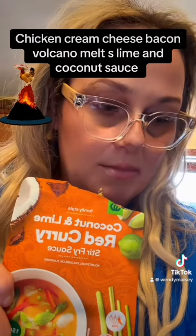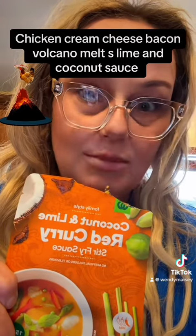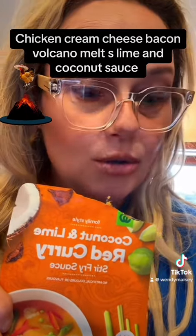I baked the chicken — it would be better with chicken breast, but I didn't have any in my freezer. I stuffed it with cream cheese, and I had some blue vein cheese too that needed to be eaten up.